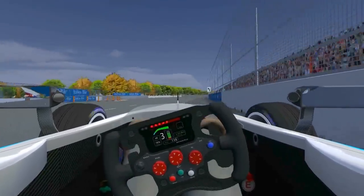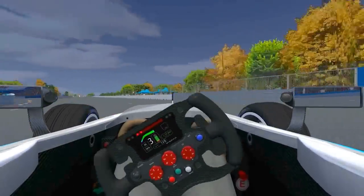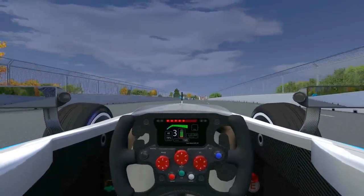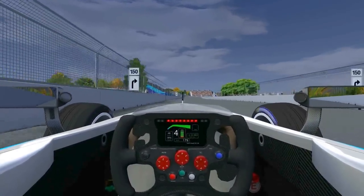So here we are, the first corner after the start — a left-hand corner in third gear. You have to carry a lot of speed into the corner, get really close to the wall on the exit, and then try to accelerate as hard as possible.